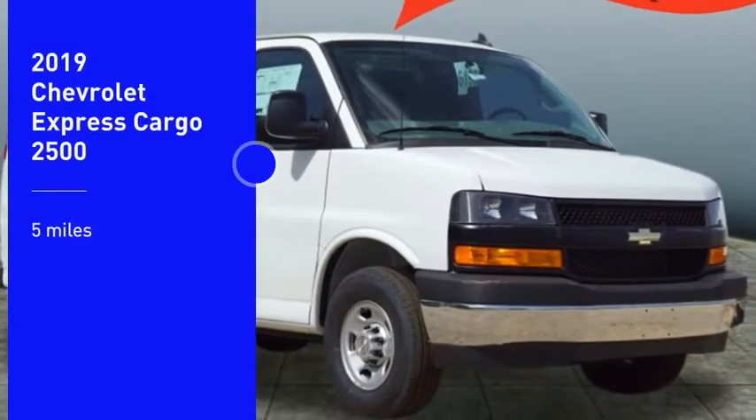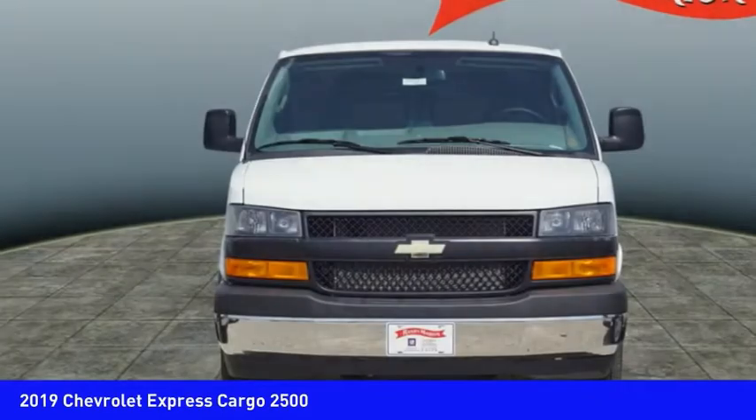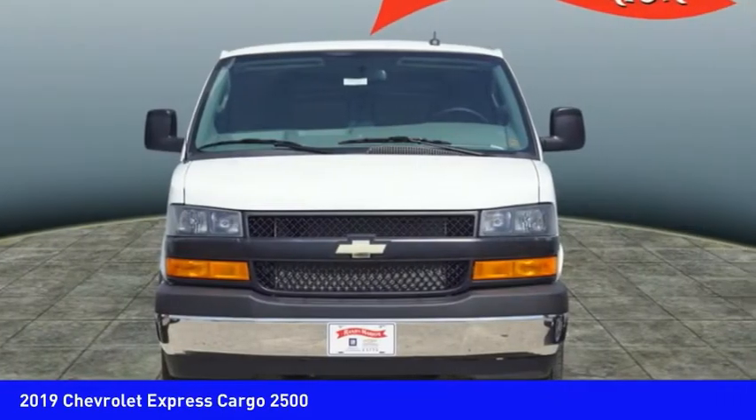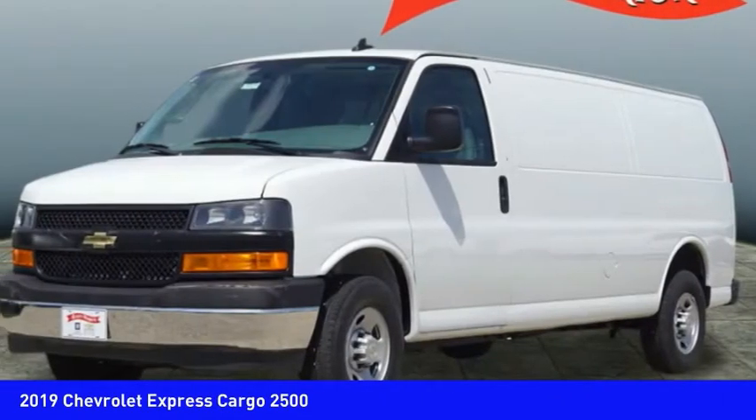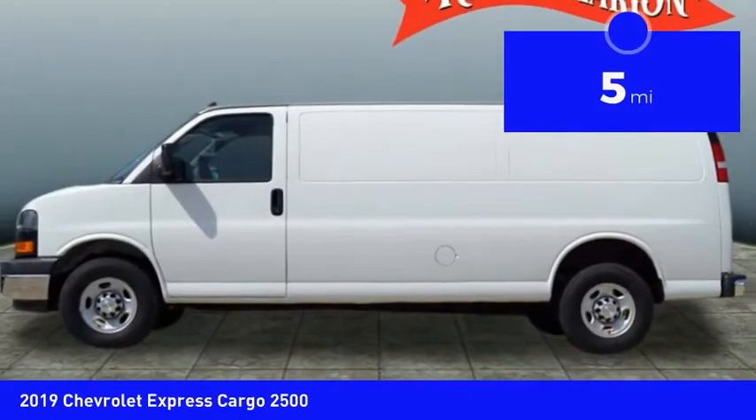Stop by and take a look at the 2019 Express Cargo. The Chevy Express Cargo van is ready to handle all of your work tools, carpooling to work or running the kids to soccer. This vehicle has less than 100 miles.